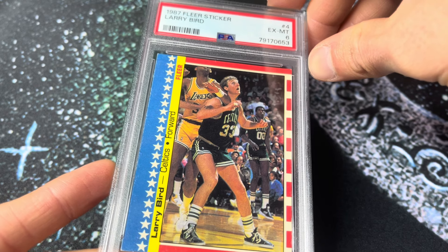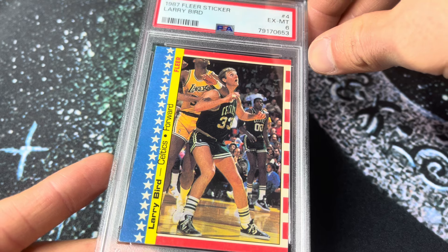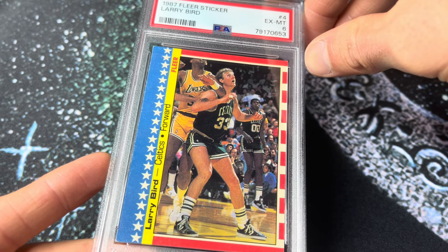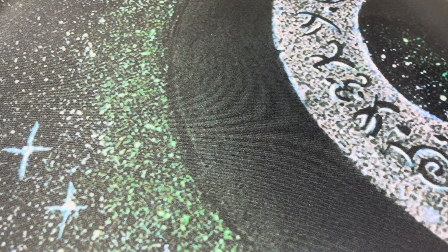Love the 87 Fleer All-Star stickers. I always get confused and think this is 86, but it's not. Very cool vintage basketball card there.